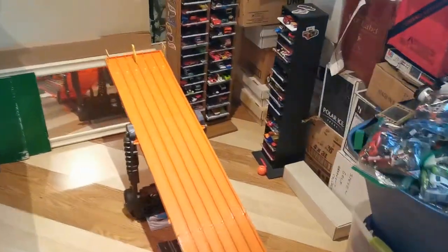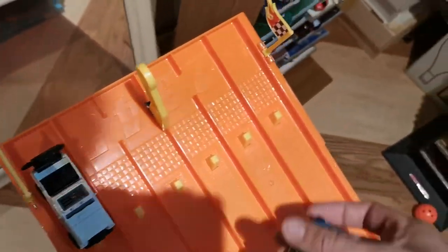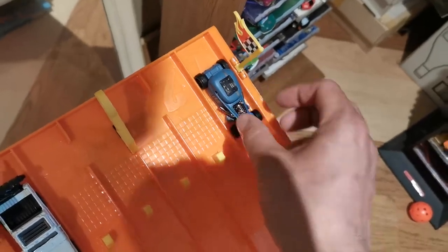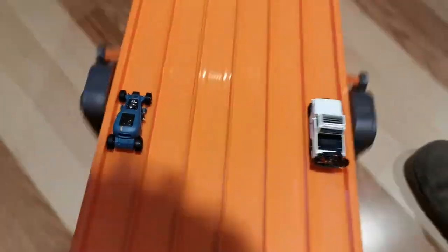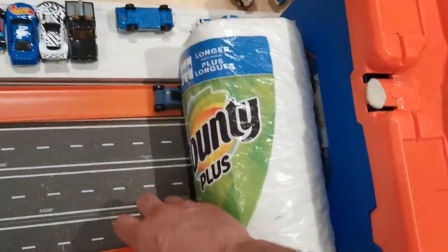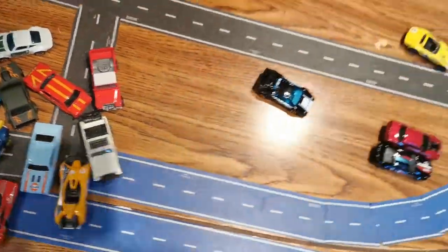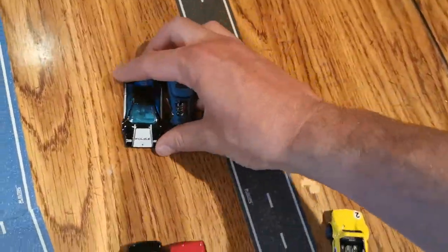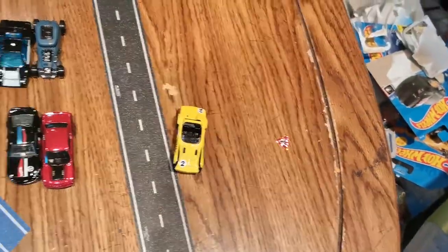Mod Rod in lane six, Jeepster in lane one — one, two, three, go. Still only one round of overtime. Mod Rod should finish this one off here, still pretty close. One, two, three, go — the Jeepster looks faster on the way down, the Mod Rod seems to have better driving on the flatland end. We'll give the Grand Sport Roadster the break this time. Here's our final five.